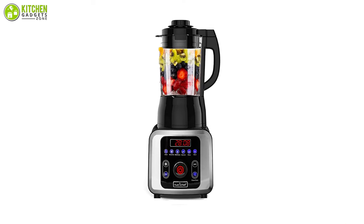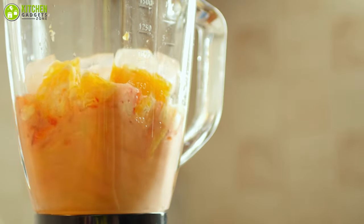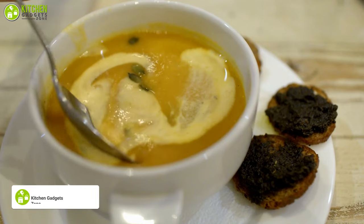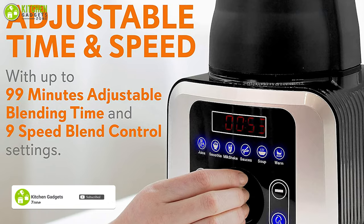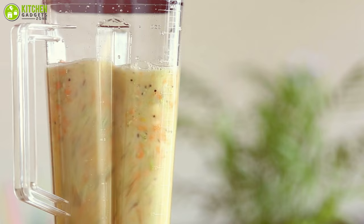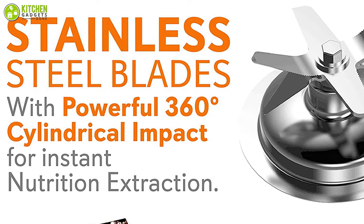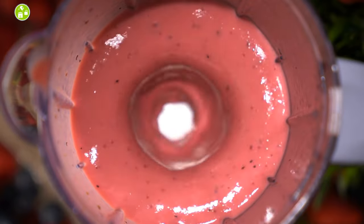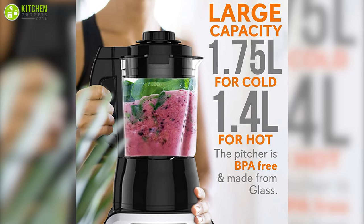The NutriChef digital electric countertop blender is an impressive kitchen essential that lets you have total control of your blending process. It has a heating function that can process hot foods like soup, so you can make chunky or creamy soup anytime in your kitchen. Packed with a 1,000-watt motor and 9-speed control settings, it can handle even heavy pulverizing tasks. The blades are durable and precise enough to reach high speeds, providing efficient friction heat for smooth mixing by crushing through peels, seeds, and more.